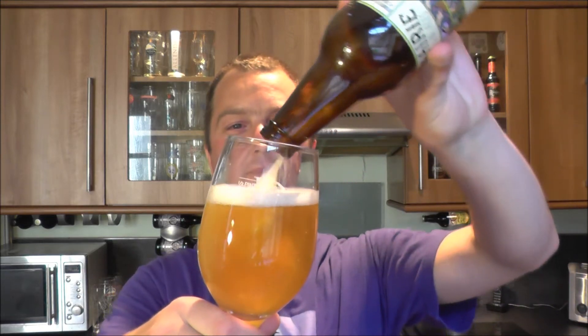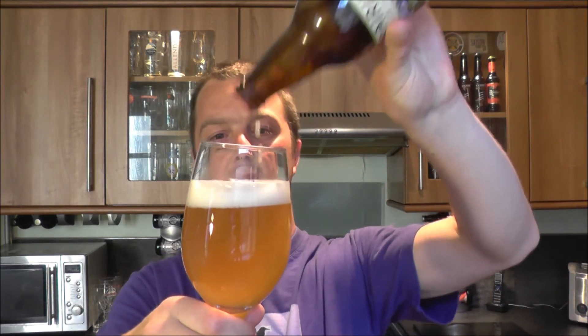Mm-hmm, oh yeah, fantastic - stone the crows! Wow, it is very funky, very bright. It's zingy with the hops, zingy with the carbonation. Reminds me - that funkiness is almost like a cider and champagne mixed together. It's such a delicious taste.